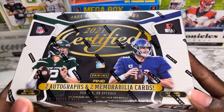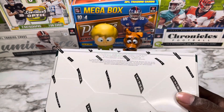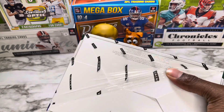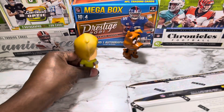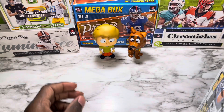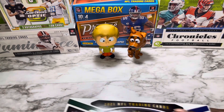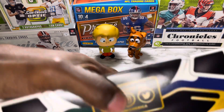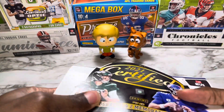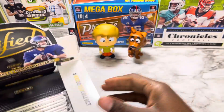We are looking for two autographs and two mem cards. We're looking for the cover guys — Zach Wilson — but not Daniel Jones. We Cowboys over here, we don't like Daniel Jones, boo. Without further ado, let's get it! We do have Shaggy and Scooby overlooking us for this rip — hopefully they'll give us some good luck. All right, Panini Certified hobby box, here we go.